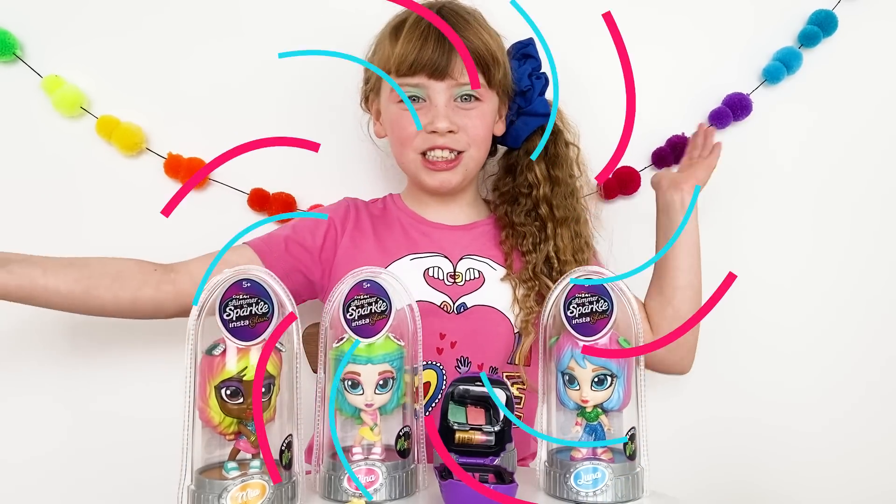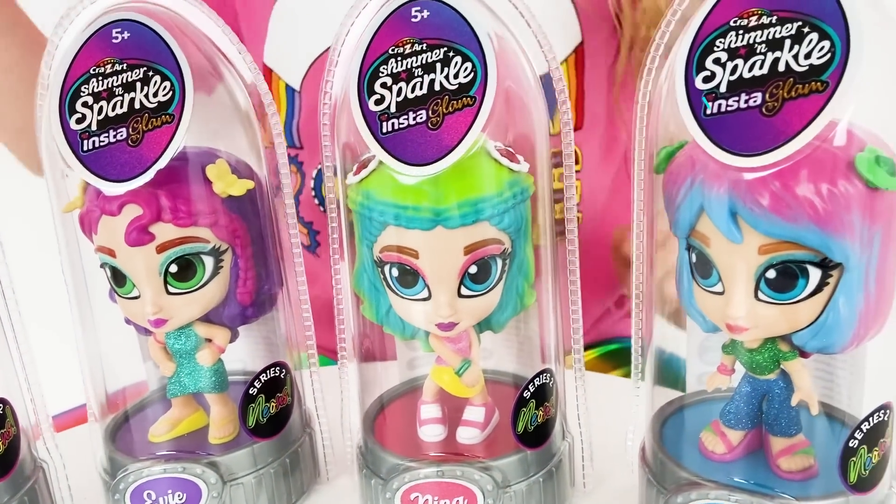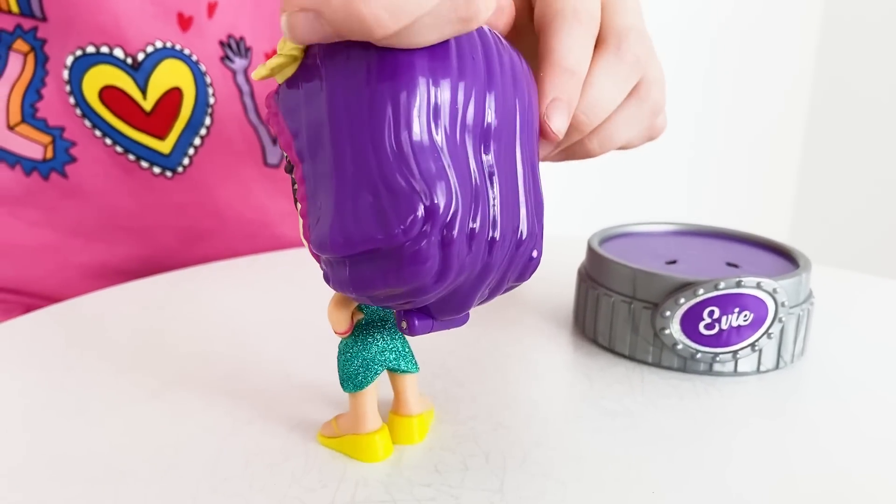What do you think of my watermelon sugar neon makeup? I'm using these InstaGlam Dolls. No, seriously — these aren't just dolls. Hidden inside is a makeup palette!